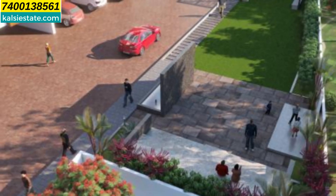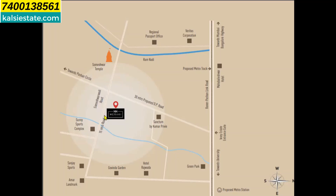The developer is Gen Group and the project name is Miraki. Looking at the location map, the project is on Baner Road. On the front side is Green Park Hotel, and the third landmark is Someshwar Temple, which is barely 200 meters away. On the other side of the building, you will see Pashan Circle, and there is a 30-meter proposed DP road.